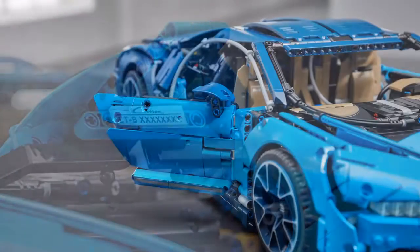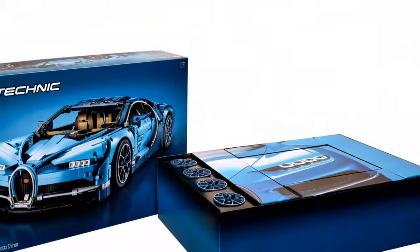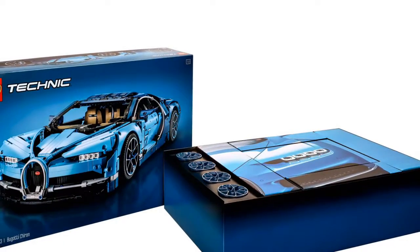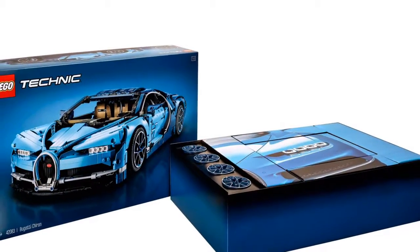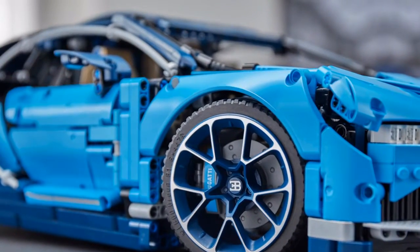The Rennsport Neunelfer is comprised of 2,704 pieces, measuring 6 inches in height, 22 inches long, and 9 inches in width. The set comes with indulgences like a PDK transmission with functional paddle shifters, among others.